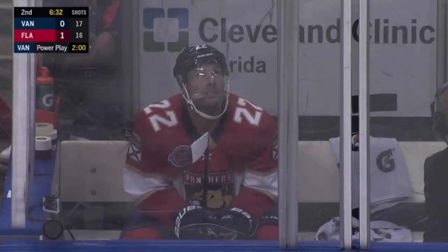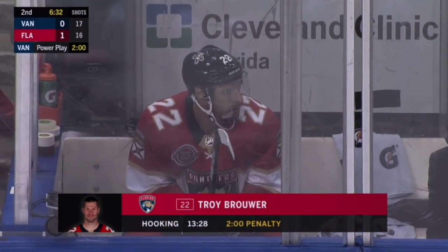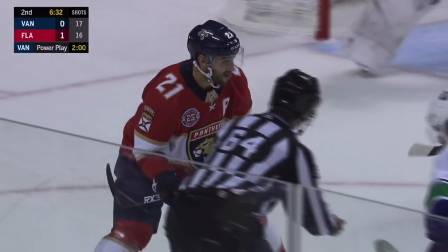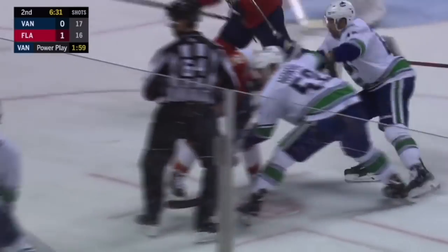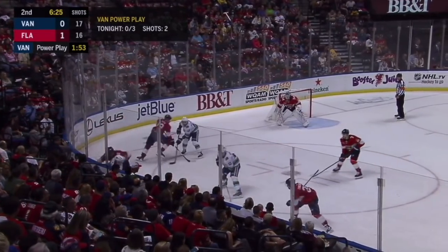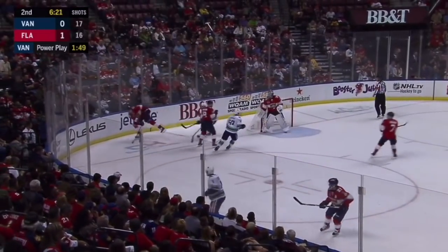In this clip, you'll see how the double-edged sword of aggressiveness plays out. Aggressiveness on the penalty kill is good, but when it starts to break down your penalty kill structure, that's when you get into issues. As you can see in the top left-hand corner of your screen, Vancouver has gone 0-3 on the power play tonight, and for good reason. Florida does a lot of great things throughout this clip that allows them to have an effective penalty kill. It's when they stray from their strategy that they get into trouble.